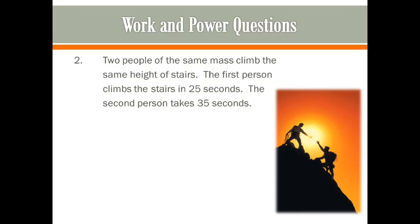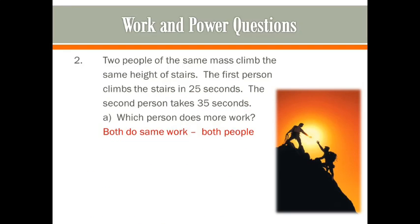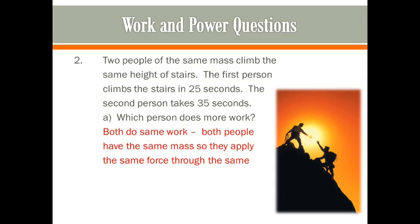Let's look at a question. Two people of the same mass climb the same height of stairs. The first person climbs in 25 seconds, the second takes 35 seconds. Which person does more work? Remember, work equals force times distance. Their force is the same because they have the same mass on the same planet — force equals mass times gravity. Their distance is the same because they climb the same flight of stairs. So they both do the same amount of work.